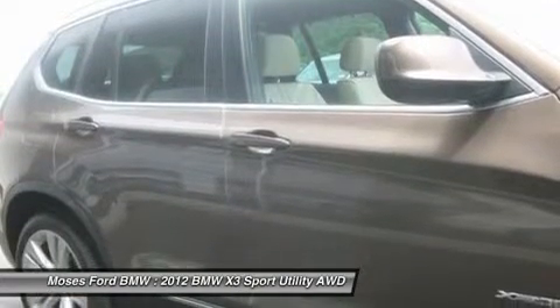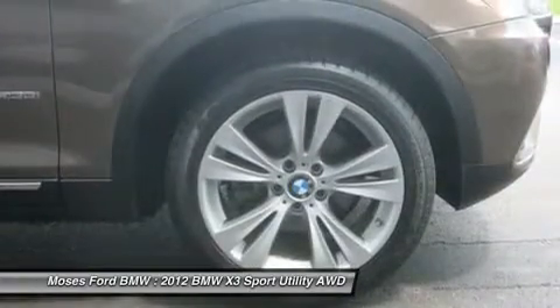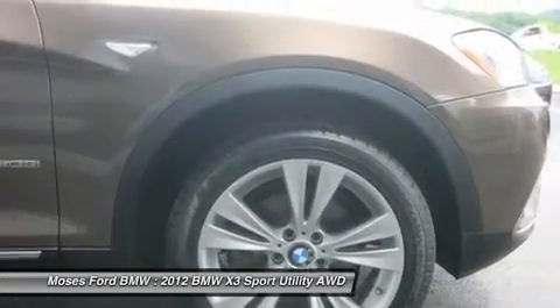Cold Weather Package includes Heated Front Seats, Heated Steering Wheel, Split Fold Down Rear Seat. Satellite Radio with 1 Year Subscription from Original In-Service Date, BMW Smartphone Integration.